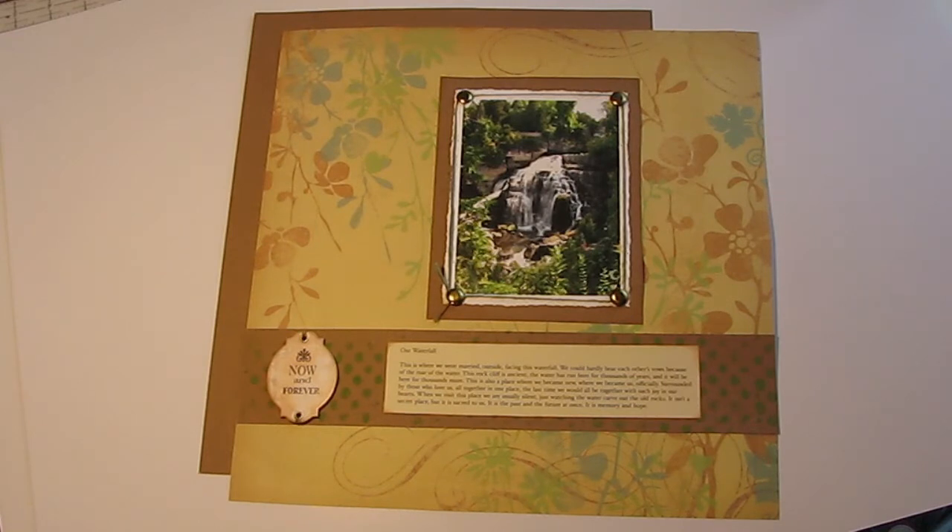We each had a really special day — it was just really calm and quiet. I haven't really done any layouts of our wedding; it was just in 2010 and I haven't gotten to any of that yet. So this will be the first thing I've started for a wedding album.